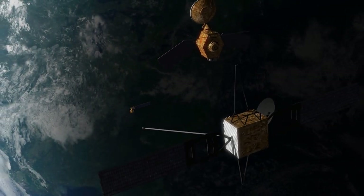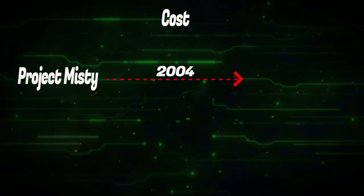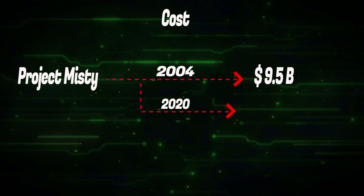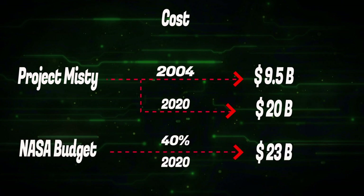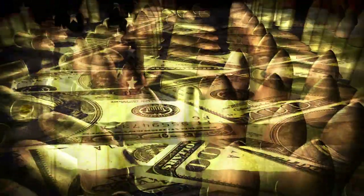Another bombshell information about Project MISTI is its cost. The project cost in 2004 was a staggering US$9.5 billion. Adjusted for inflation, it's roughly US$20 billion in 2020 — almost 41% of NASA's yearly 2020 budget of US$23 billion. Well, the US can afford such expensive projects as it has a defense budget far greater than any other country in the world.